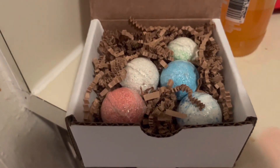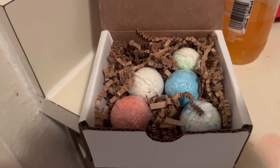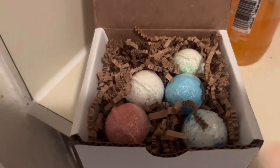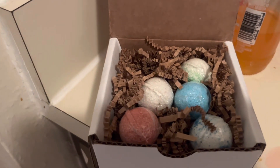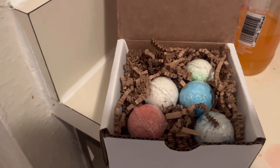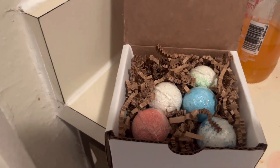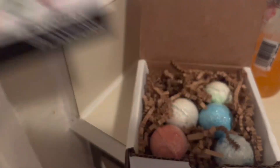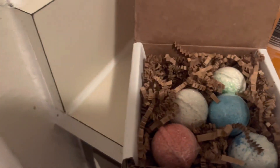Sorry the lighting's bad. We have a reddish one which I believe is strawberry burst, the white one is mojito bomb, the snow-looking one is coconut margarita, the blue one is blue raspberry, and then that one is supposed to be guava lime. They come in so many different colors.